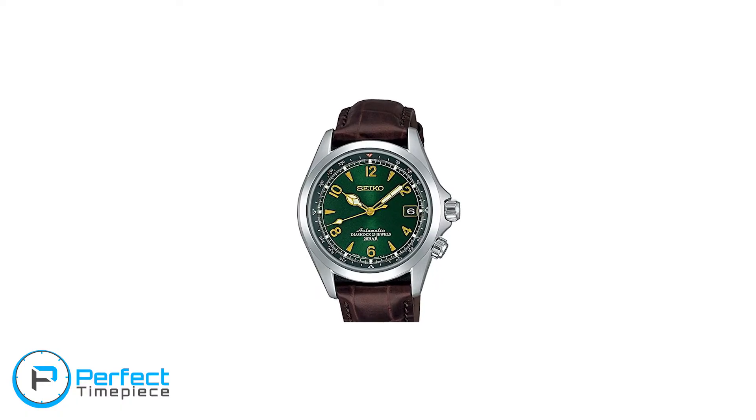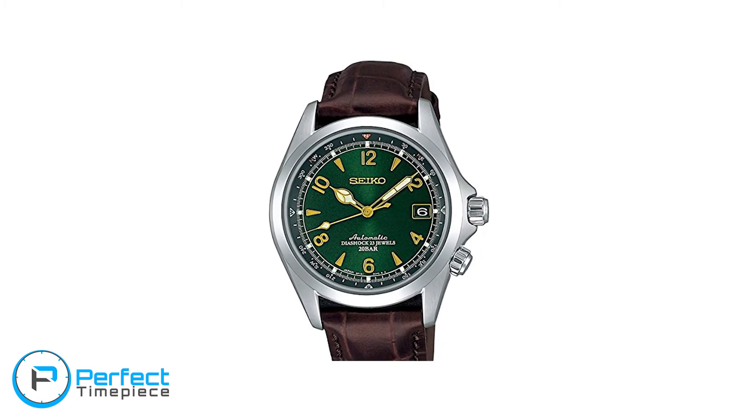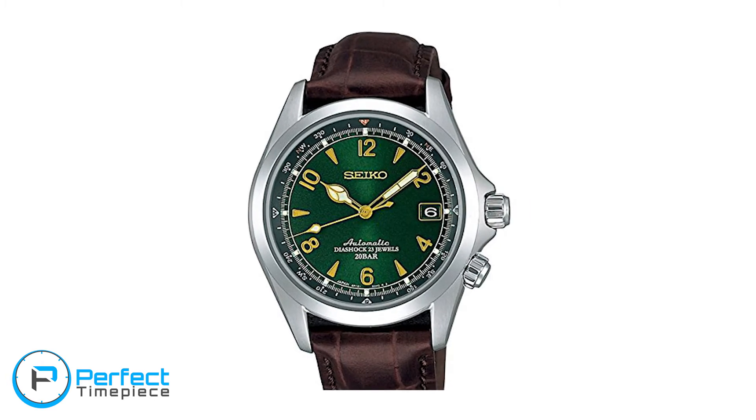Another watch that is kind of dressy in style, although not really, is the SARB 017, which is the Alpinist. It actually has a really long history in the Everest expedition. Its color scheme is green, yellow, and brown, which is a little off-putting to some people including me. But a lot of people really like the SARB 017 Alpinist. I have to give honorable mention to the Seiko Monster divers, but I'm not going to cover them in this video simply because I don't like the design of them.